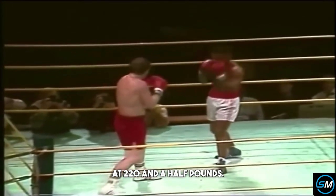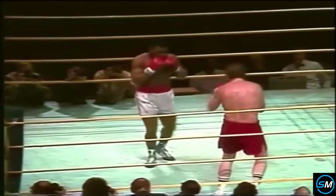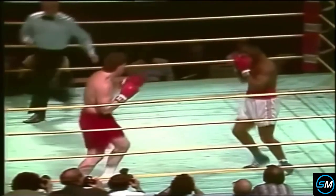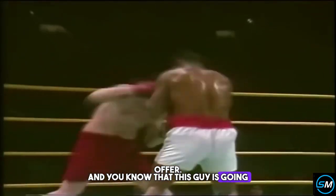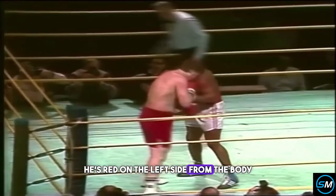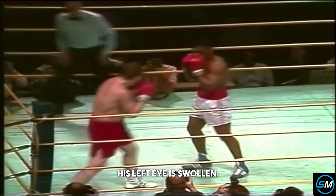Today he weighed in at 220.5 pounds; Zauski was 2'10". There's a swelling around the left eye of Steve Zauski, who is now taking the best Tyson has to offer. You know that this guy is going to feel it after the fight. He's red on the left side from the body shots, he's red on the right side, his face is red, his left eye is swollen.